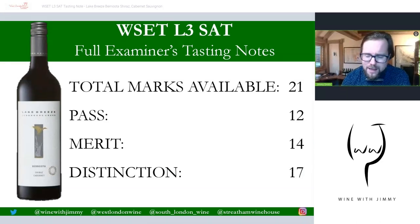That brings me to the end of the note — it's out of 21 for the Lake Breeze Cabernet Shiraz. Please do let us know what you got in the comment section below. A distinction is 17 out of 21, a merit is 14, and a pass is 12 — I hope you did very well. Now you can go off and drink the wine, which is always quite exciting when you have a full bottle. If you find yourself in the United Kingdom, please come and see me at one of my establishments for a class, a glass, or a bottle. I've been Jimmy Smith — thank you very much for your attention, and see you very soon. Bye bye.